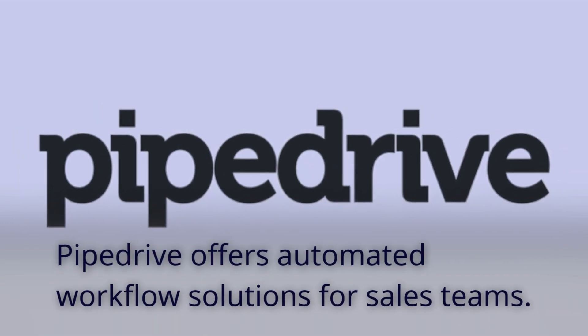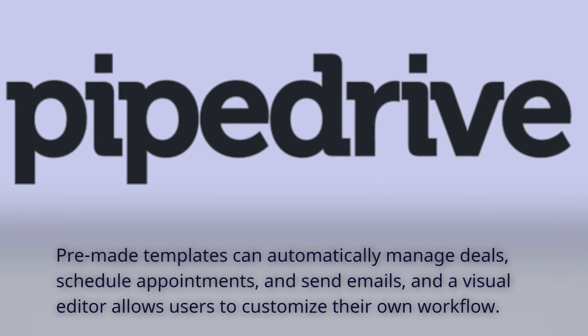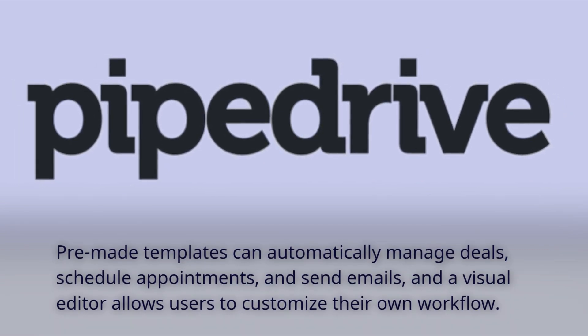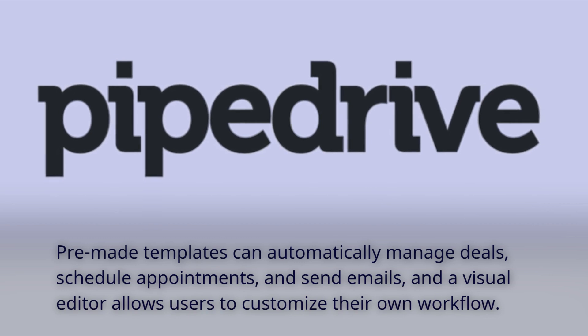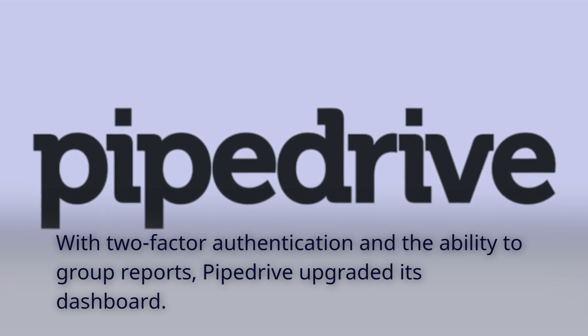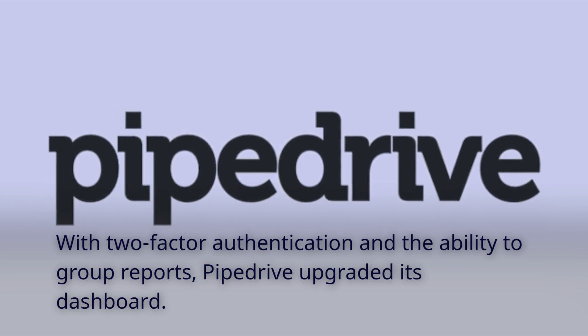Pipedrive offers automated workflow solutions for sales teams. Pre-made templates can automatically manage deals, schedule appointments, and send emails, and a visual editor allows users to customize their own workflow. With two-factor authentication and the ability to group reports, Pipedrive has upgraded its dashboard.